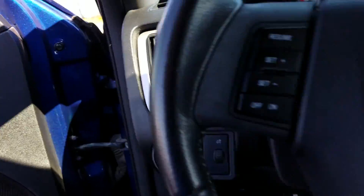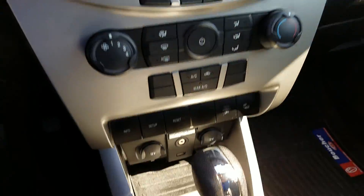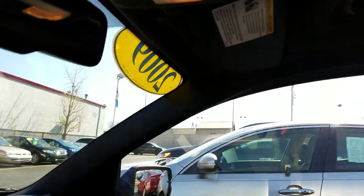Let's take a look at the steering wheel. You've got your cruise control, your Bluetooth control, and CD player. This has the Microsoft Sync for the Bluetooth, so just a really nice feature there.